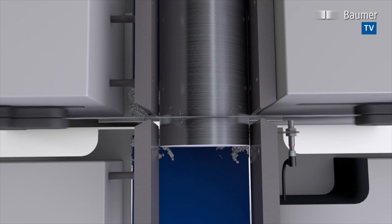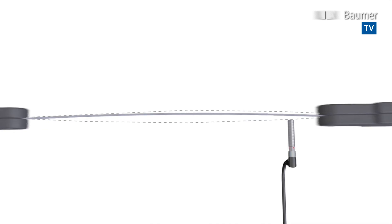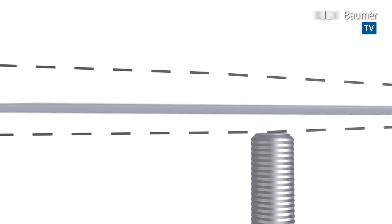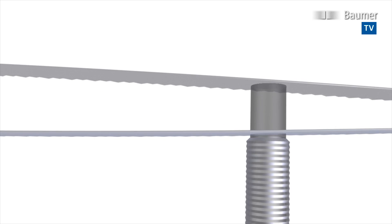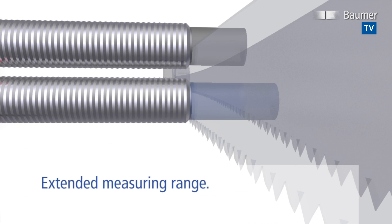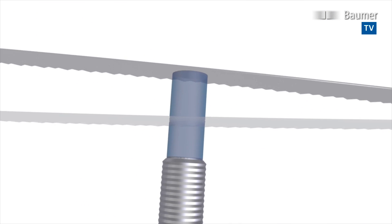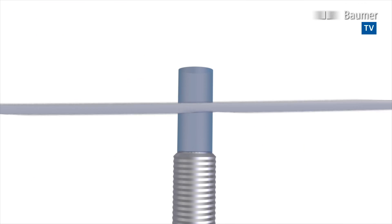Inductive sensors are often installed close to the measuring object in a confined space. Delicate installation work may damage the sensor and cause machine downtime. The new variants come with a sensing range extended by 50%, which enables a greater distance towards the measuring object. This will protect the sensor against mechanical damage and significantly enhance service life.